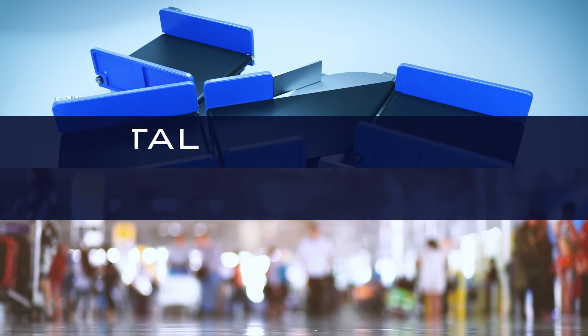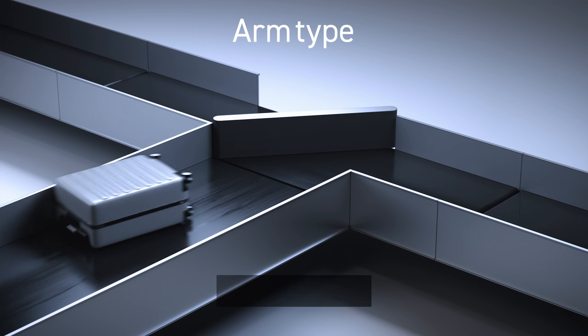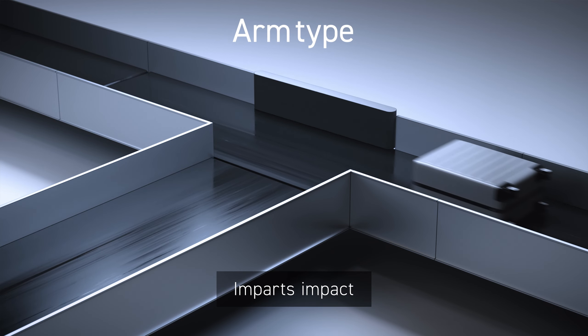Toyo Kanatsu offers a unique high-capacity horizontal diverter that does not damage bags. Pushing bags against the conveyor walls with arm-type diverters is a major cause of damage to bags.